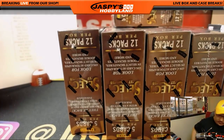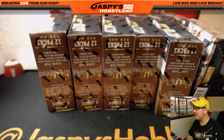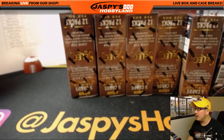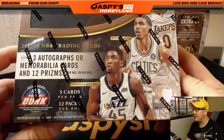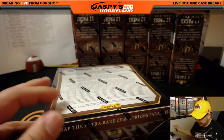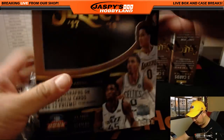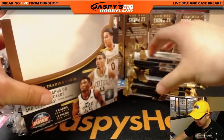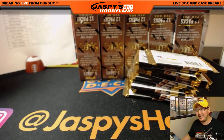So a lot of great hit potential in basketball, which is pretty much all season long. There are six boxes up front and six boxes on the back for a total of twelve. Next year's NBA draft class is apparently supposed to be really good as well. We've got Donovan Mitchell, Jason Tatum, Kyle Kuzma — Donovan Mitchell, that might be your rookie of the year right there. We're looking for three autographs or memorabilia cards per box on average and twelve prism cards, twelve packs per box, five cards per pack, and hopefully a lot of big hit potential.